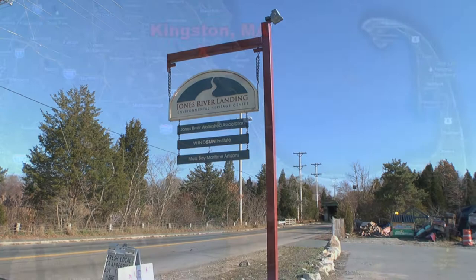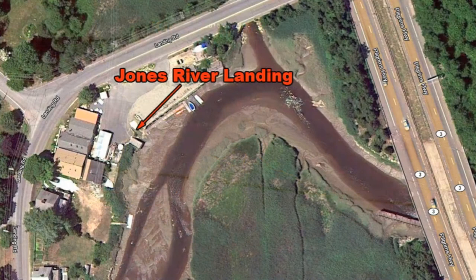A community's connection to the water continues on the Jones River in Kingston, Massachusetts, home to the Jones River Environmental Heritage Center at the historic Jones River Landing.